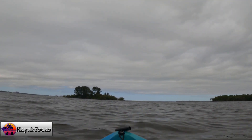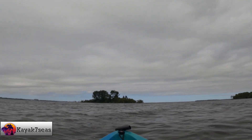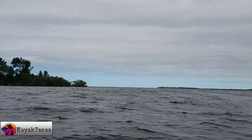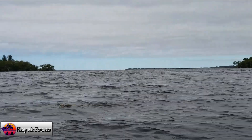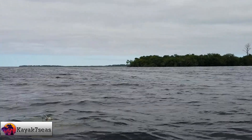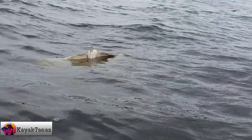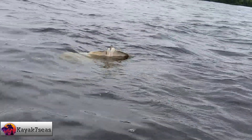Not far in front of us, I noticed something bobbing up and down in the water. First, I thought it could be the tail of a manatee, but it turned out to be a dead stingray. You don't really see many dead stingrays when kayaking. We stopped, took a little bit of video, then continued on our journey to Triangle Island.